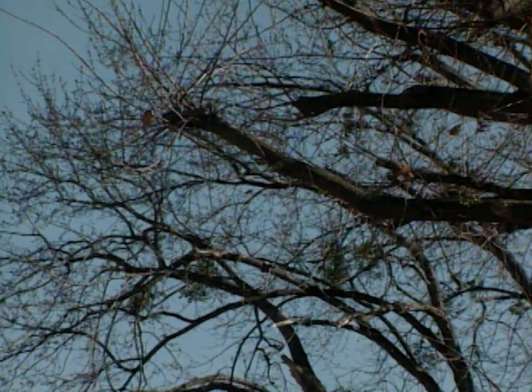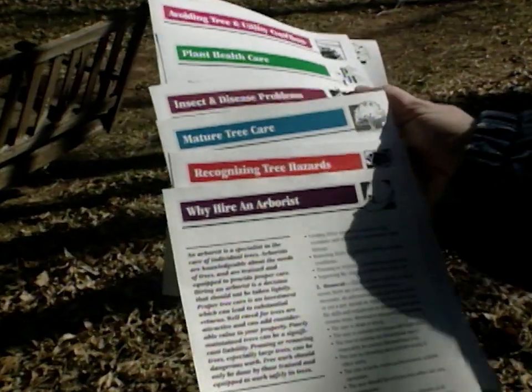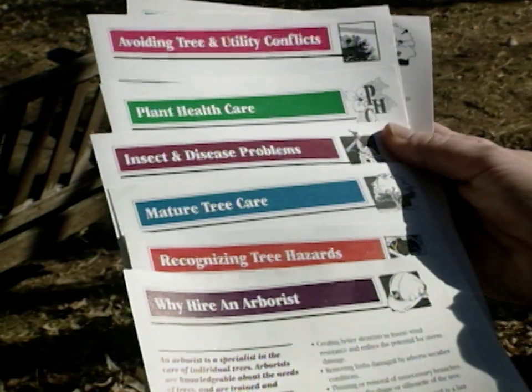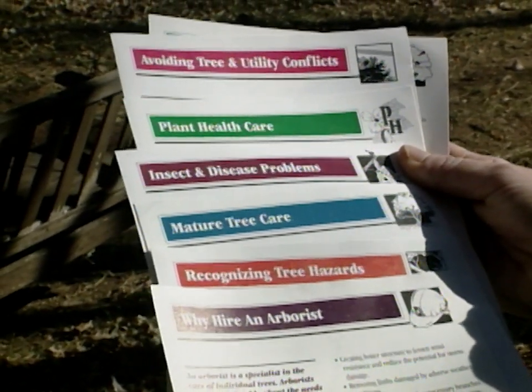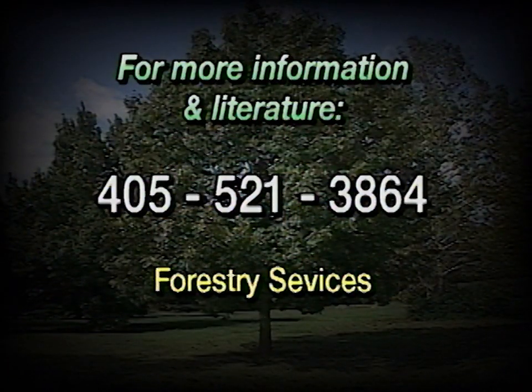Fortunately, your office with the Department of Agriculture has fact sheets available on hiring an arborist, avoiding tree and utility conflicts, and all kinds of related topics. How can homeowners get this information? They can call here in Oklahoma City at area code 405-521-3864, ask for Forestry Services, and we have a multitude of flyers covering all different kinds of tree care — hiring an arborist, maintaining mature trees, and more.